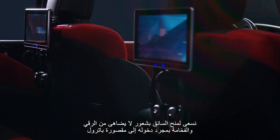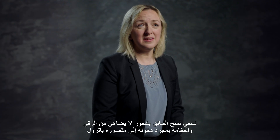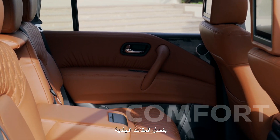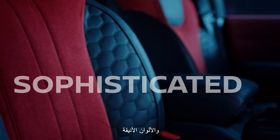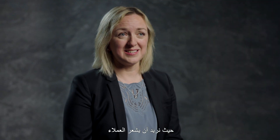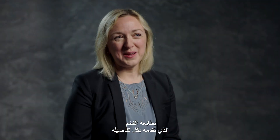When customers step into Patrol, what we want them to feel — and what I think they do feel — is a sense of premium. There's comfort, the textured feelings of the seats, the quilted cushioning we have, the sophisticated colours. It's fully immersive. We want all of their senses to feel the premium environment that we've created.